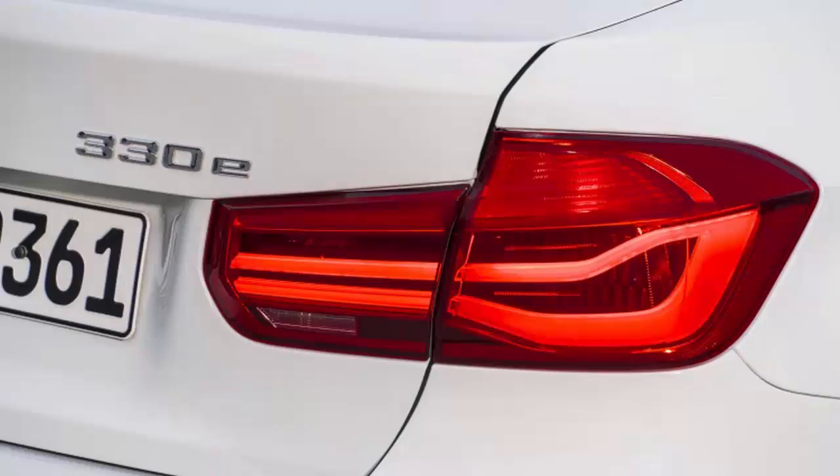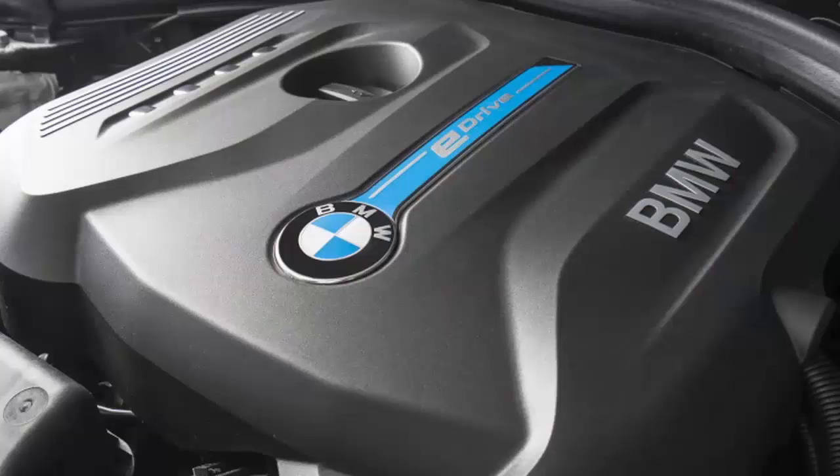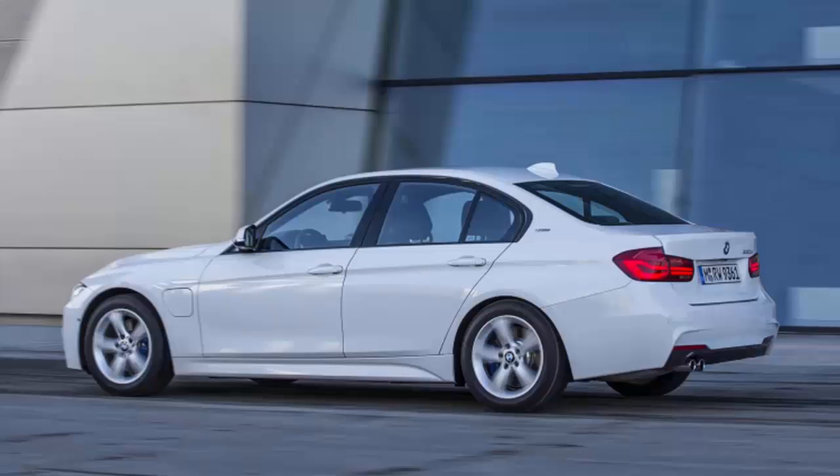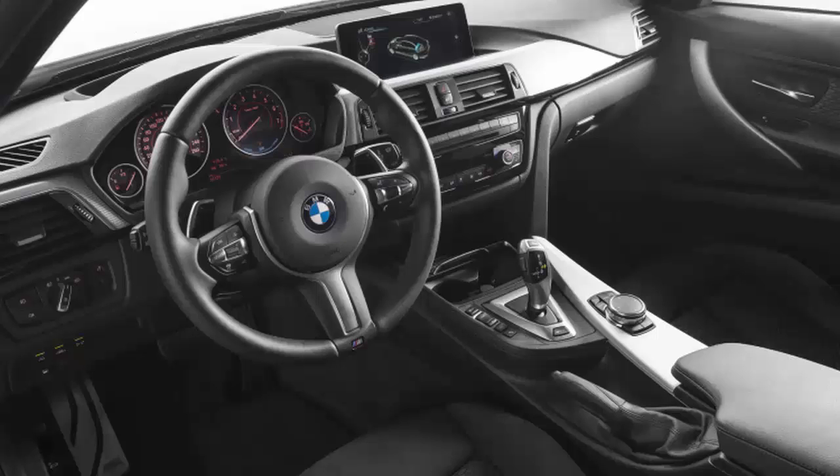Make hybrids fun to drive and don't make people compromise on what they like. The 330e neatly sidesteps the traditional character-blanching entry ticket you get with hybrids, by delivering almost as much performance as the 340i. The sprint time to 62 miles per hour is 6.1 seconds.